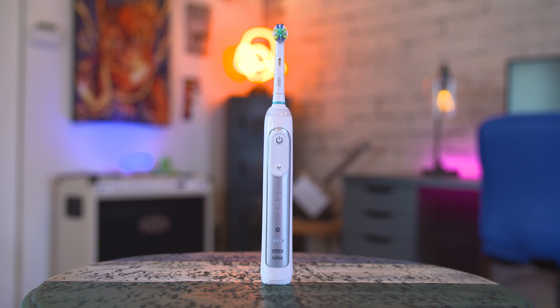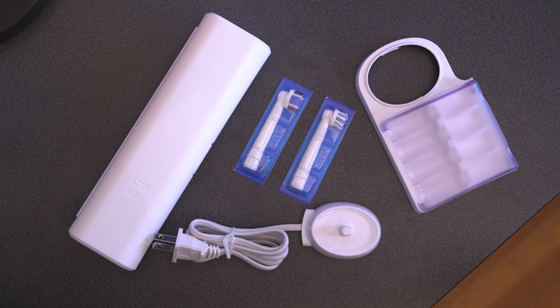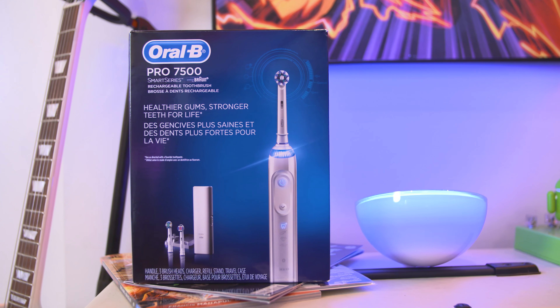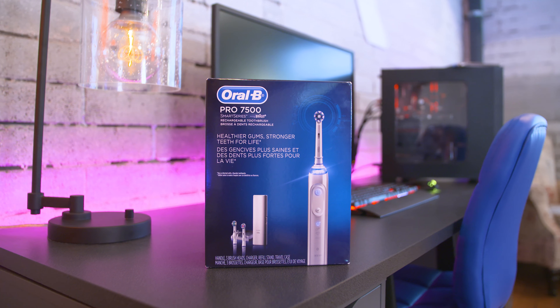The Oral-B Pro 7500 Rechargeable Electric Toothbrush is available exclusively at Amazon, which is fantastic especially if you get that free Prime shipping. Be sure to check out the description below for all the links and some promo codes to save a little bit of money on this.